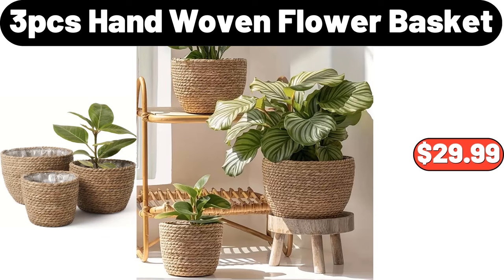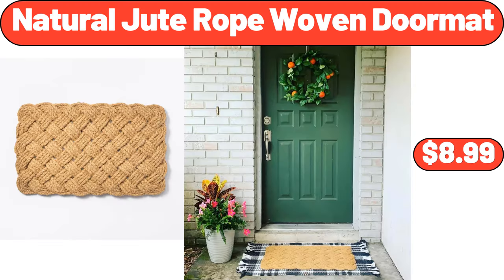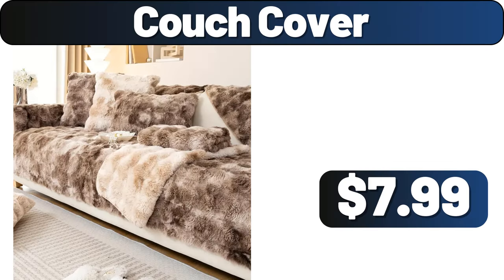3-PCS Hand Woven Flower Basket, $29.99. Natural Jute Rope Woven Doormat, $8.99. Couch Cover, $7.99.